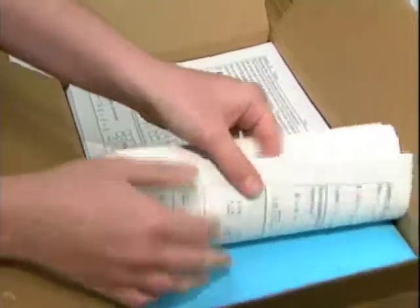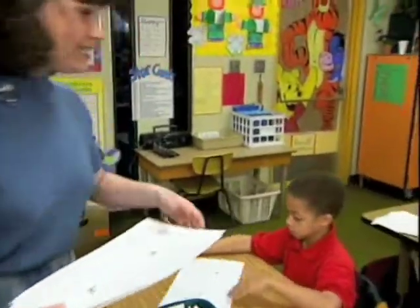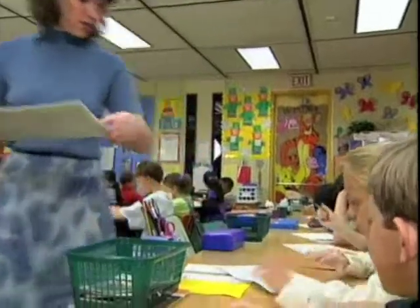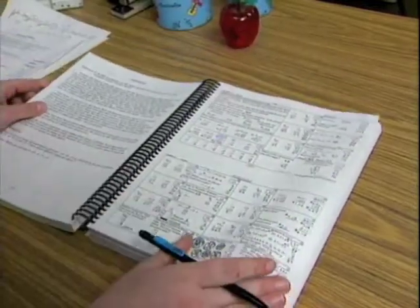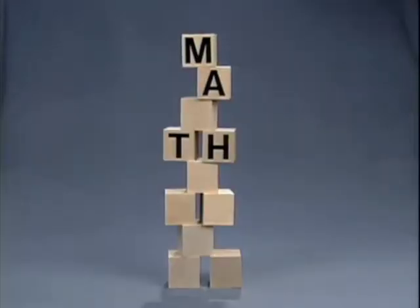Excel Math comes in lesson sheets that are packaged by class sizes, ready to use straight from the box. The lesson for the day, as well as the homework, is on the front of the lesson sheet. The guided practice, which is a combination of concepts learned to this point, is on the back. Teacher editions are available with copies of each lesson sheet. They contain the answers, plus a lesson plan for teaching the daily concept.